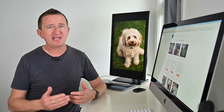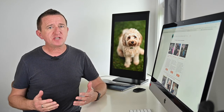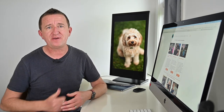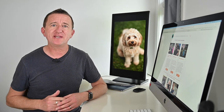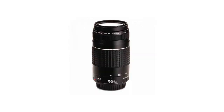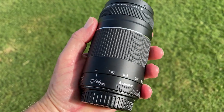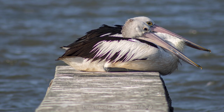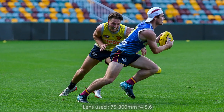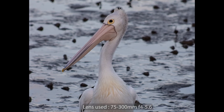Different lenses give you different results, and the lens you use will largely be determined by how close you are to your subject. A telephoto lens has a longer focal length — this is the Canon 75-300mm telephoto lens, which is ideal for shooting subjects that are further away. They're very popular with wildlife and sports photographers. A major benefit of using a telephoto lens is the way it compresses perspective and blurs backgrounds.